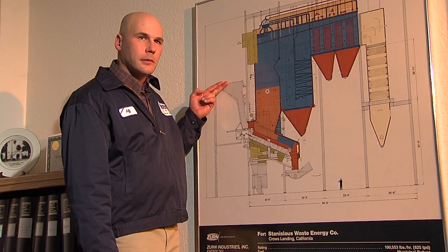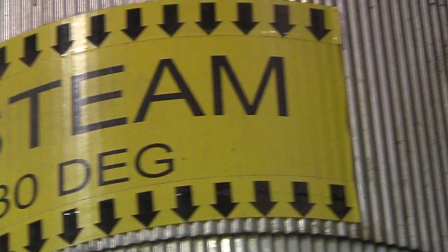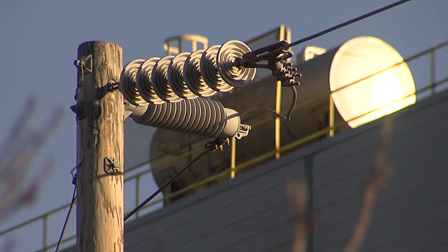As Roos explains, when the grapple is full of trash, it gets dropped right into the hopper, goes down the hopper, across the grate, where it burns at 2,000 degrees. The heat is transferred into steam in the boiler tubes, and that steam eventually goes to the turbine generator and makes electricity.